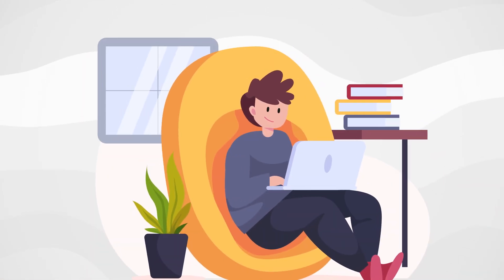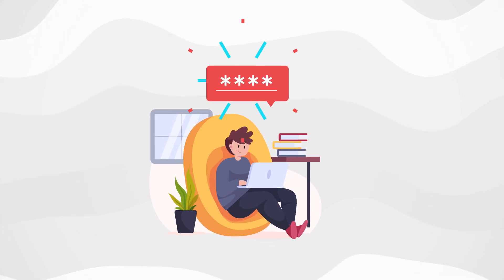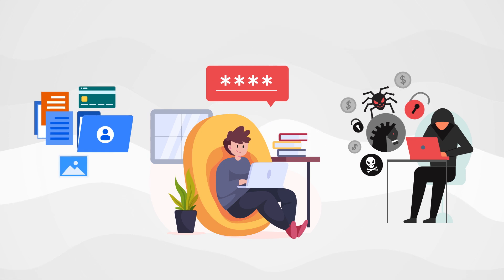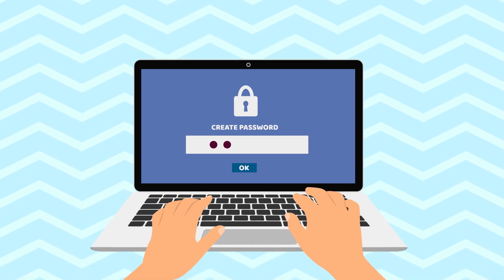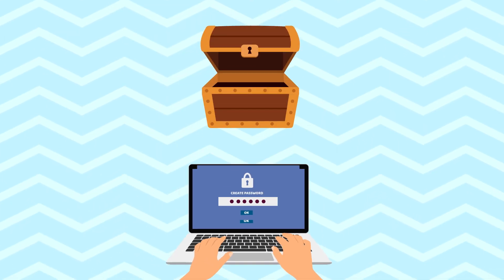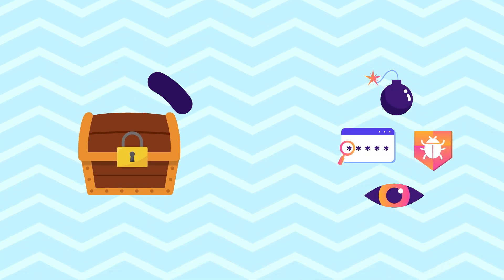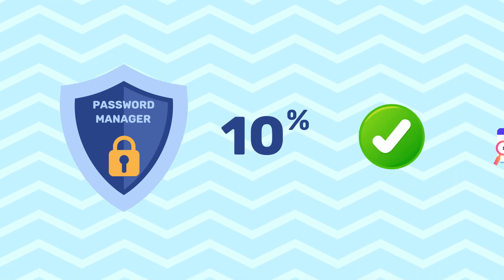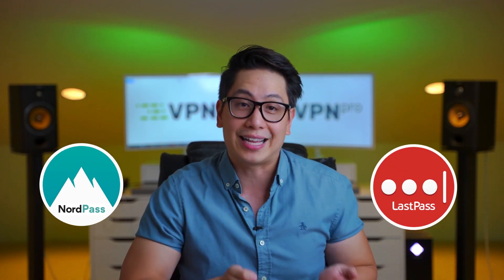You might not realize it, but your password is literally the only thing standing between cyber criminals and your personal data. If you know how to make a good password and where to keep it, there's no way it gets leaked or stolen, and password managers make sure the chance of that happening decreases to zero. So it's time to compare two of the best password managers known to man: NordPass versus LastPass.